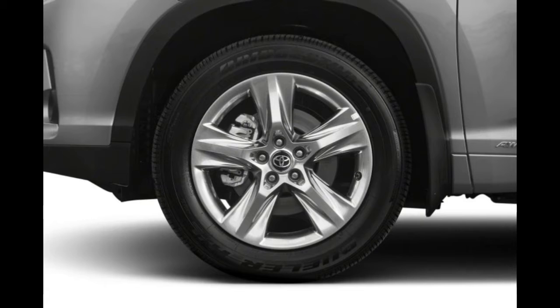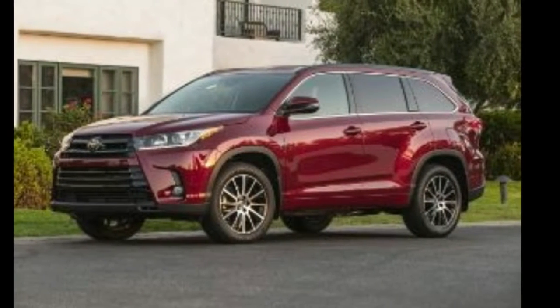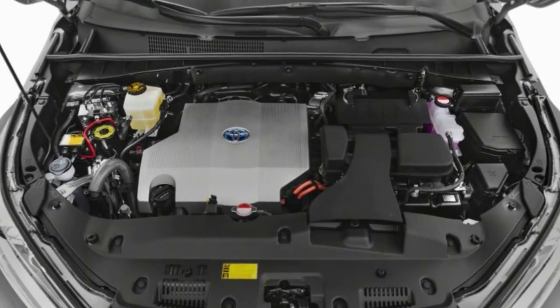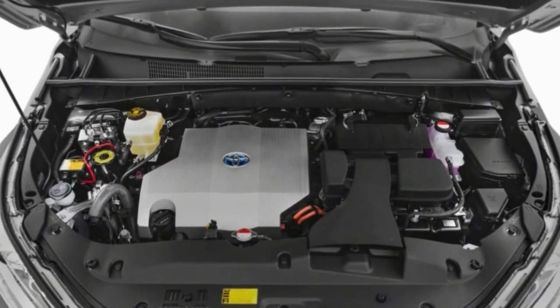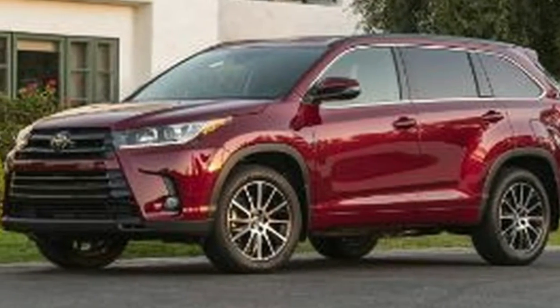The 2018 Toyota Highlander is a large three-row hybrid SUV with seating for eight, yet optional second-row captain's seats reduce capacity to seven. There are LE, LE Plus, XLE, SE, Limited, and Limited Platinum trim levels.